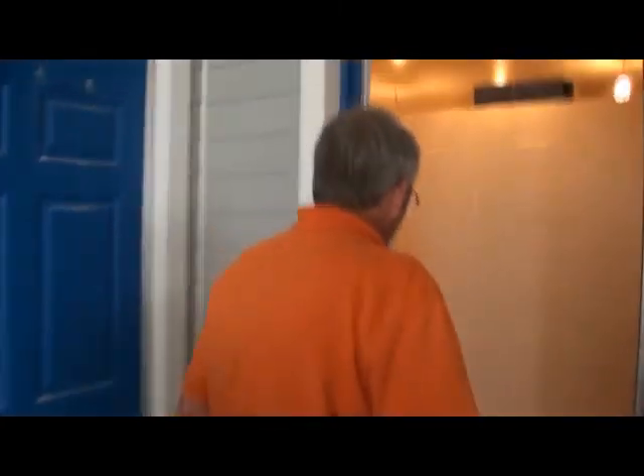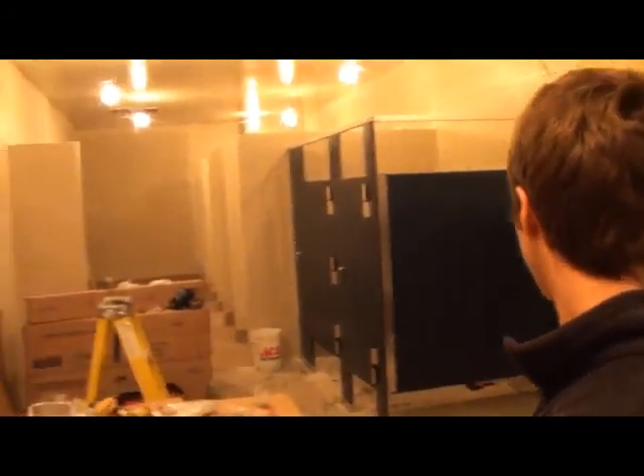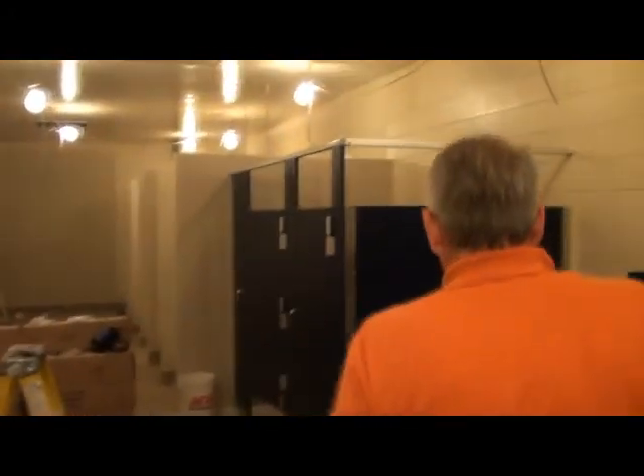Inside the locker room we've got two family changing rooms, which are more popular — where if you want to change with the whole family, say you've got a young child, boy and girl, and they don't want to go into the locker room separately, you use these family changing rooms. So those are a new addition. This is the boys' locker room changing area — still in construction and it's huge compared to what it used to be. Those back there are the new shower stalls. Again, this is all dictated by the capacity of the pool — the more people you allow, the more you need this area.